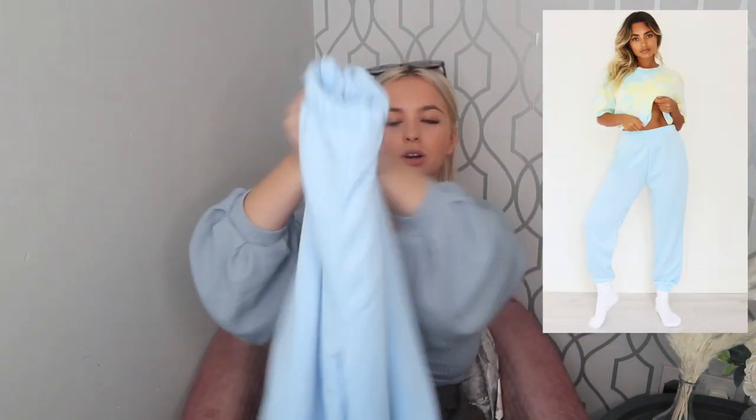Next I picked up some joggers — would it even be a haul with me if I didn't? I picked up these baby blue joggers. I don't have a bar jogger in this colour so that's why I picked them up. They've got cuffed bottoms and a nice waistband, no tie waist, but they weren't expensive at all and they're really comfy and easy to throw on.